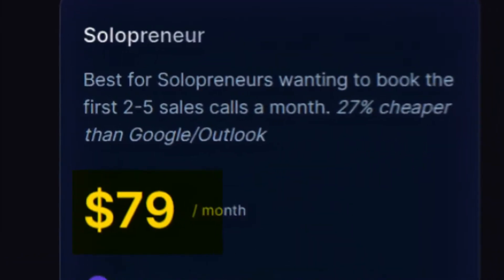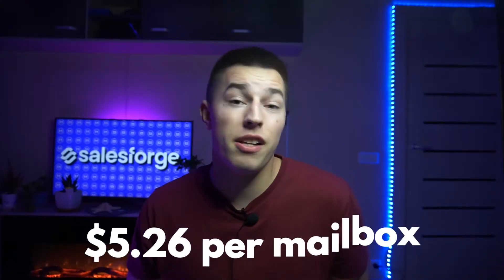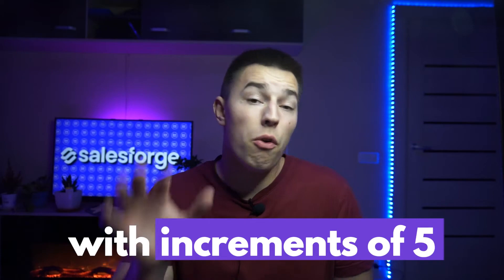MailScale is a little bit pricier, with their cheapest plan starting at $79 a month for 15 mailboxes — that's about $5.26 per mailbox. And MailScale's pricing isn't flexible; you have to buy a set plan, whereas with Infraforge you can buy as many mailboxes as you want.